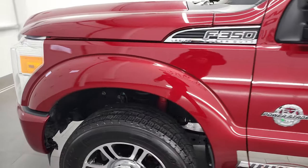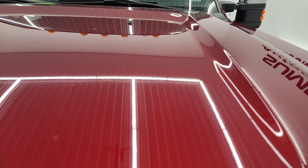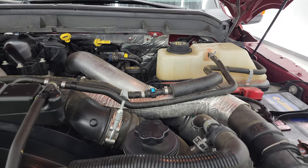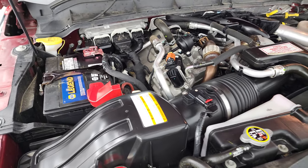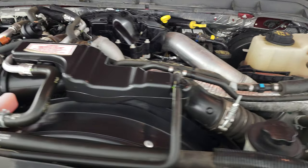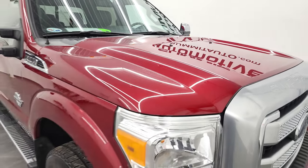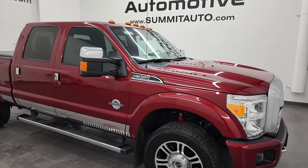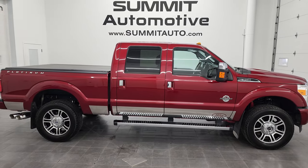I'd personally like to thank you for checking out the video today. From this HD video you've been able to verify the quality, condition, options, and cleanliness of this truck all the way around — inside, out, and under the hood. We have the 6.7 liter Power Stroke diesel engine; the engine bay is very clean and runs very smooth. This truck has been fully safetied and inspected, has a fresh oil and filter change, all fluids checked and topped off. I would highly recommend this truck from a quality and condition standpoint.